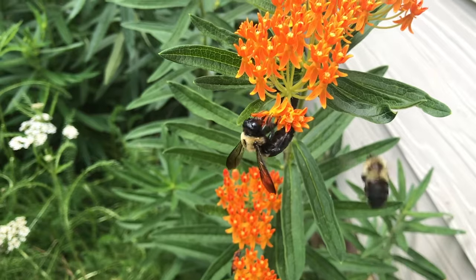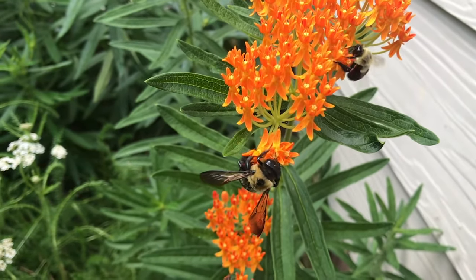These species come in all shapes, sizes, colors, and lifestyles. Many of the distinguishing characteristics can only be seen while looking at a specimen under a microscope.